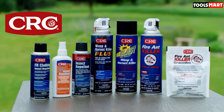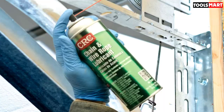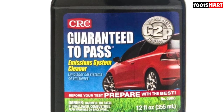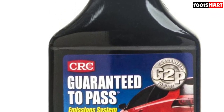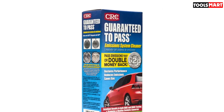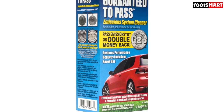The steps are simple: pour a bottle into a tank of gas, run that tank down to close to empty, then fill your tank back up, and they guarantee you'll pass. That guarantee only applies if the rest of your car is running correctly and the engine is stock — it won't fix a broken fuel injector or disconnected oxygen sensor. There are plenty of happy customer reviews from vehicles that were otherwise working well but not passing emissions.